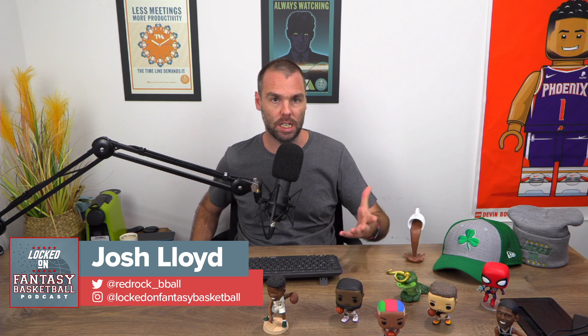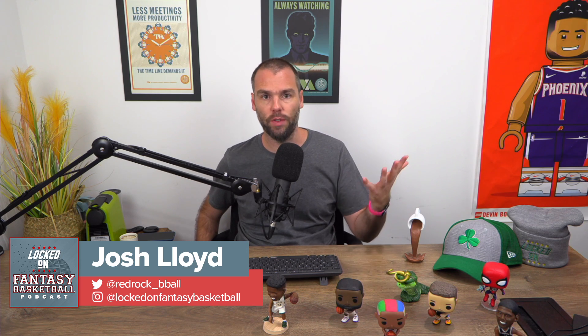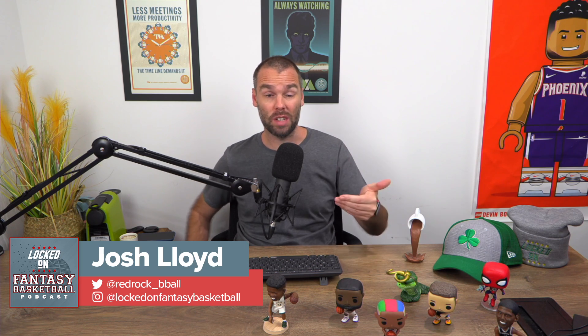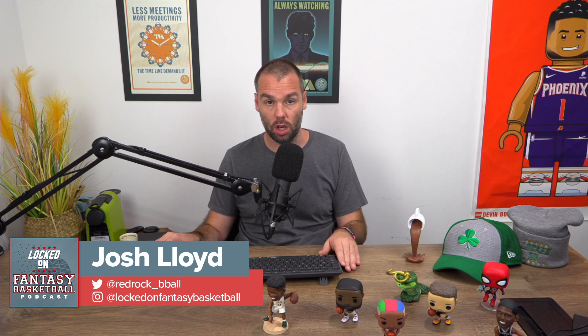I would be perspiring if I hadn't put my SweatBlock on this morning. SweatBlock is the doctor-created and doctor-recommended formula for antiperspirants. If you suffer from excessive sweating or hyperhidrosis, this is what you need. You get the wipes, put them on before you go to bed, wake up the next morning and you're ready to go. It covers you for up to seven days. You've seen this at CVS and Amazon. Now you can get it for 20% off at sweatblock.com using the promo code LOCKEDON and save 20% off your antiperspirant needs.